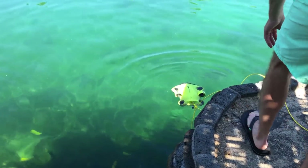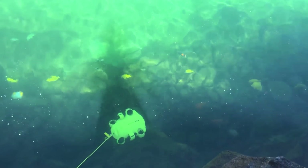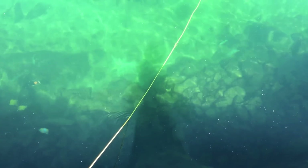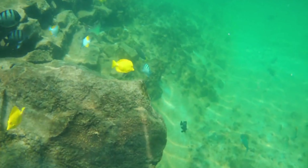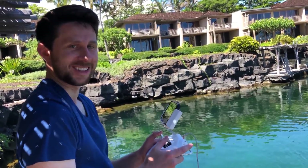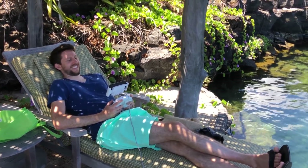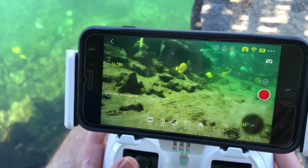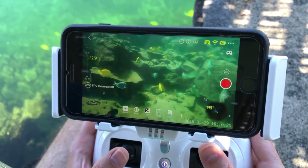Before heading out to the ocean, I checked it out in a little cove near our hotel that doesn't have a lot of waves so I could test the drone first. Look what I found just in here — it's pretty amazing. This is so cool, look at all these fish. This is my kind of snorkeling. This is awesome.